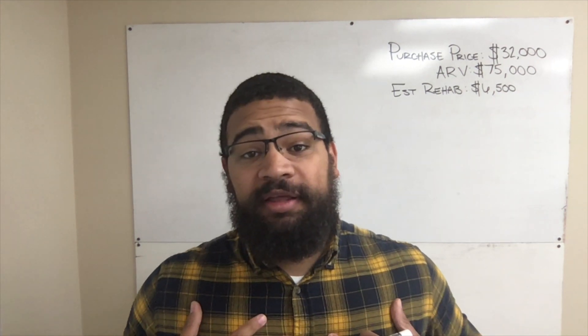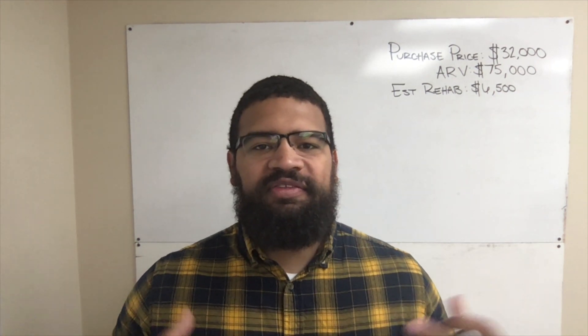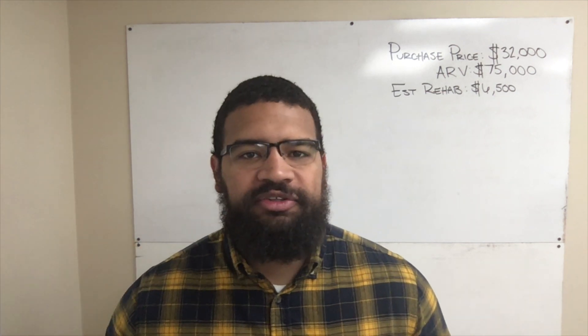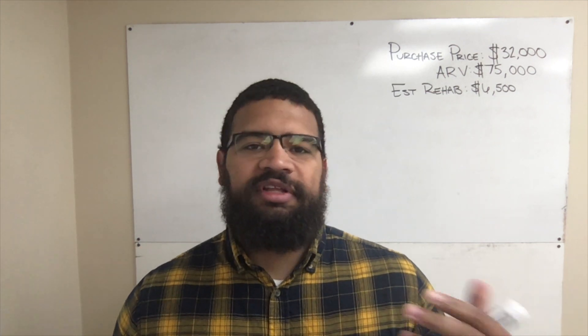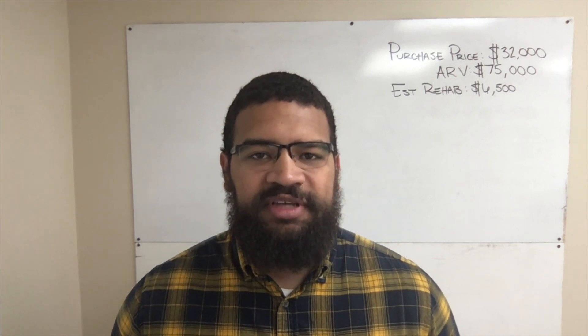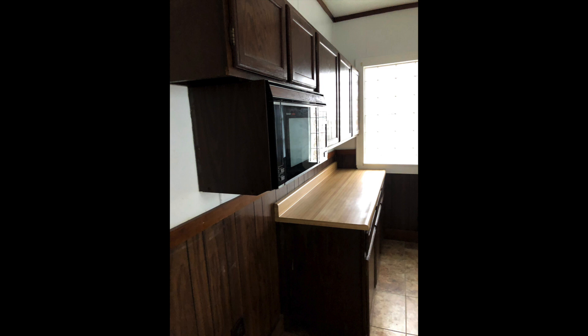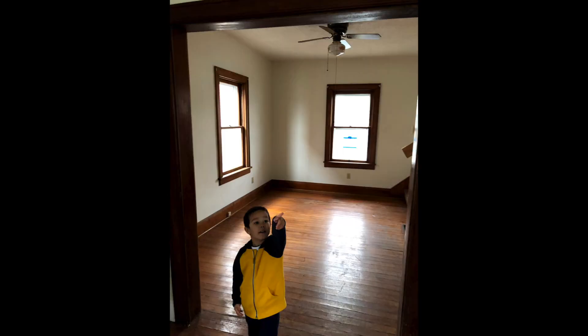Hello internet! My name is Ryan Ingram and today we're going to be talking about a deal that we just purchased that has an extraordinary amount of equity already built in and it's going to cash flow on a monthly basis. Here are the before pictures of this property. This is one that we have already purchased and renovated. We just listed it on the market for rent.